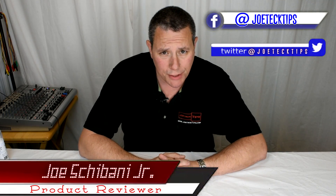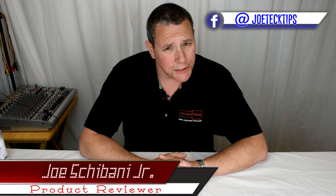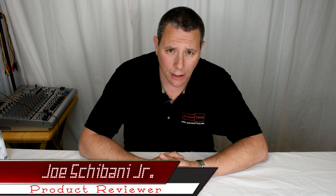Hey guys, this is Joe Tech from Joe Tech Tips. We are on Facebook and Twitter. Today we're going to be talking about the Vega 10 update.